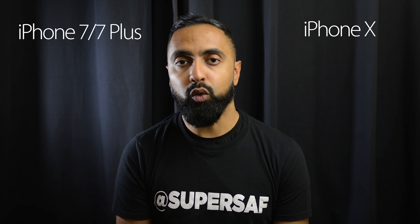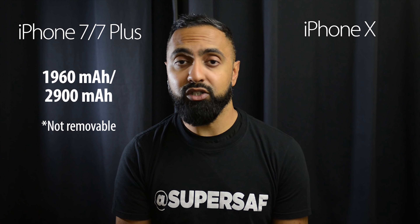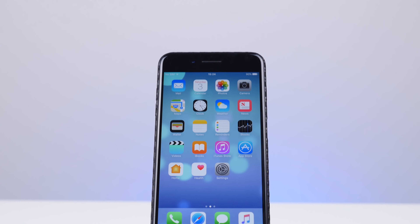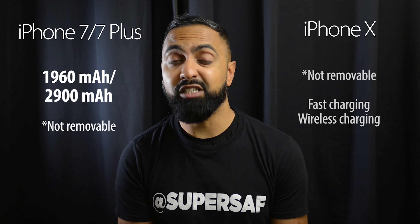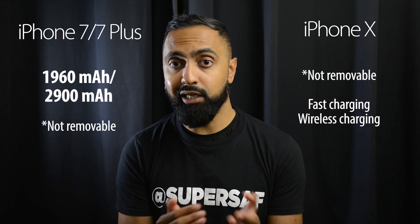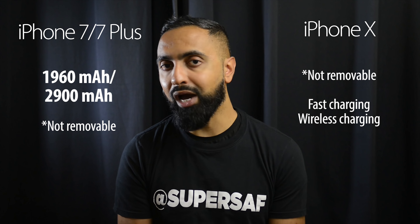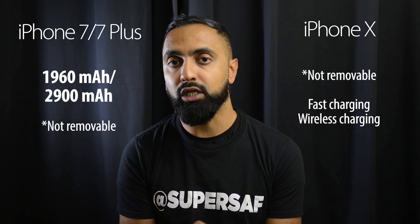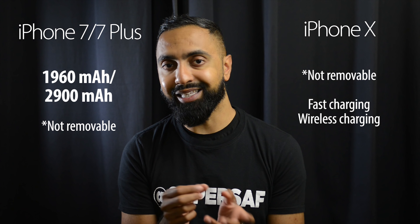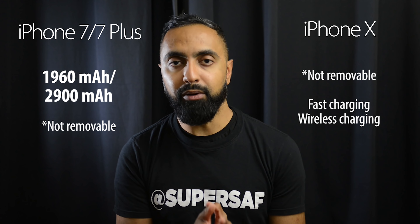In terms of batteries, the iPhone 7 has a 1,960 mAh battery and the iPhone 7 Plus has a 2,900 mAh battery. The iPhone 7's battery life isn't too great, while the 7 Plus has been pretty good though it did deteriorate over time. With the iPhone X they haven't specified the exact battery size, but they've said you'll get two hours more compared to the iPhone 7, so it should be roughly in between the 7 and 7 Plus in terms of battery life. The key advantage on the iPhone X is the introduction of wireless charging, thanks to that glass back — something you can't do out of the box with the 7 and 7 Plus.